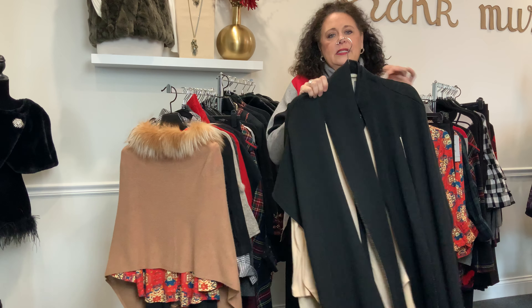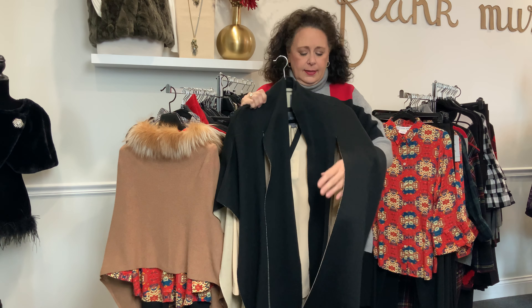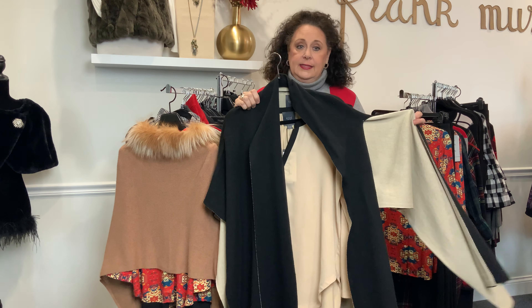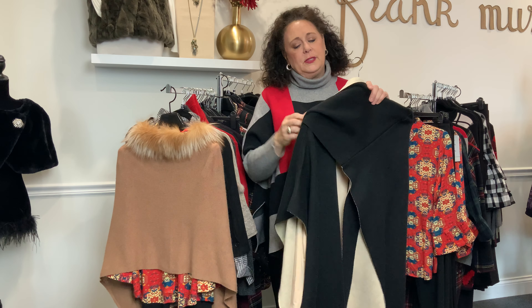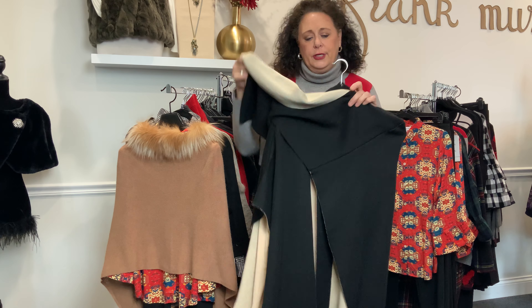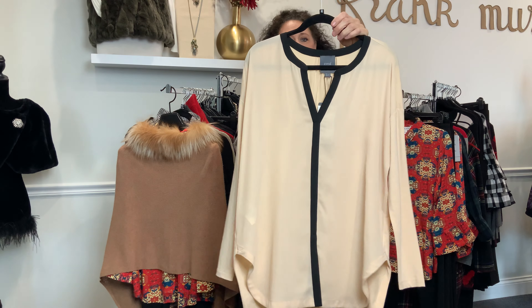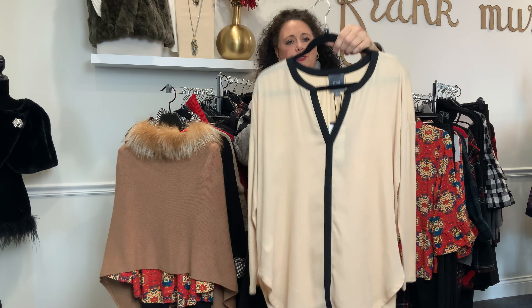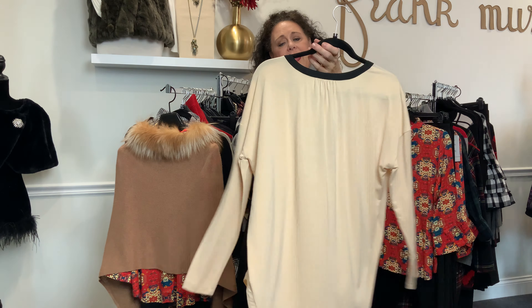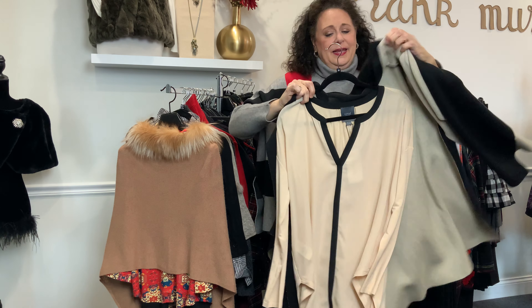We have this beautiful new outfit from Lisset. This is a black two-tone vest cape and we just love how it drapes over. You could wear this so many different ways throughout the winter. We're showing it with this beautiful Lisset blouse — love the black trim detail on it. It has this gorgeous cotton knit back so it just feels so cozy, almost like leisure wear when you have it on. This is a dynamite combo.